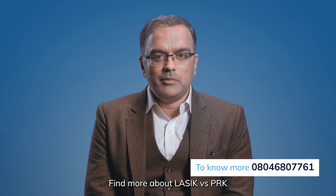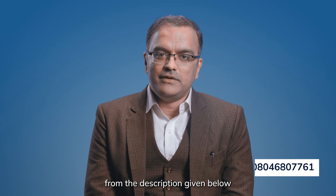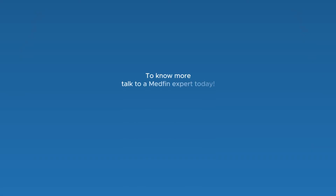Find more about LASIK versus PRK from the description given below. To know more, talk to a Medfin expert today.